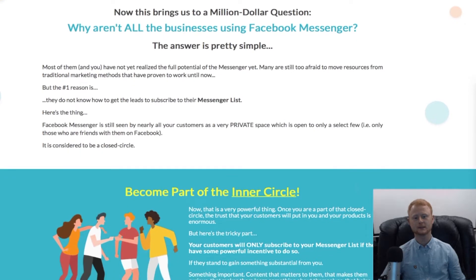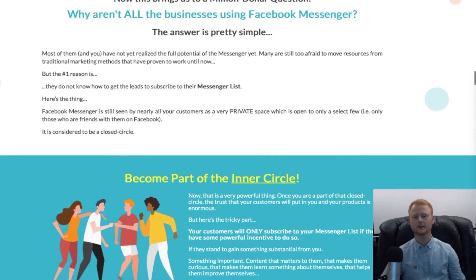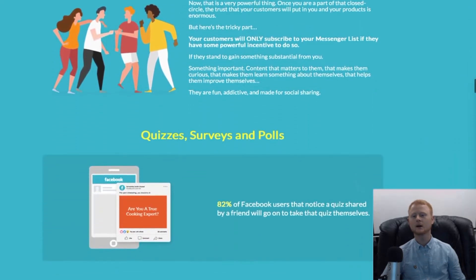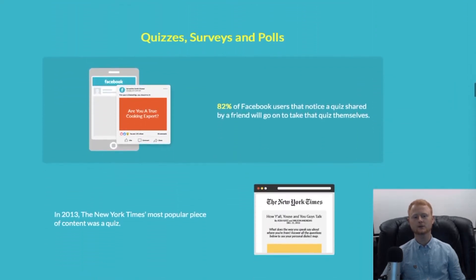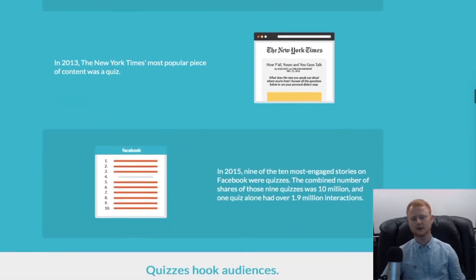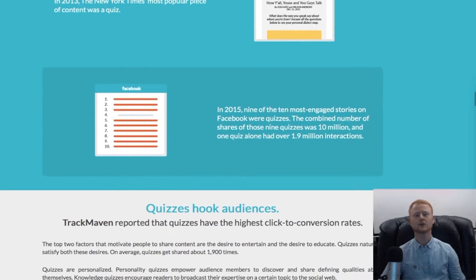Easily convert your website visitors into Facebook Messenger leads. Drive ten times more free traffic and increase engagement and maximize sales in your business. It will allow you to create ultra-high engagement with everybody, resulting in maximized sales whilst optimizing your profits.